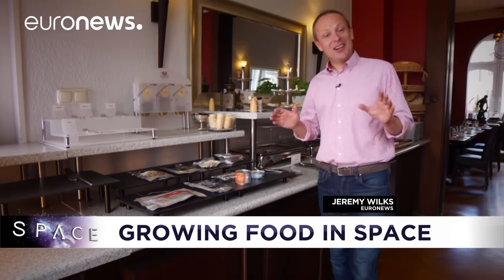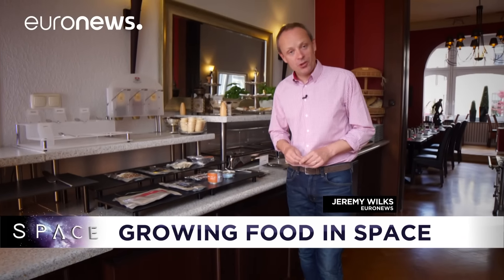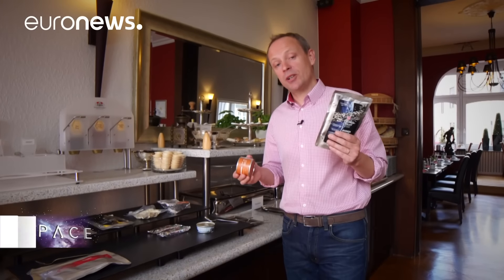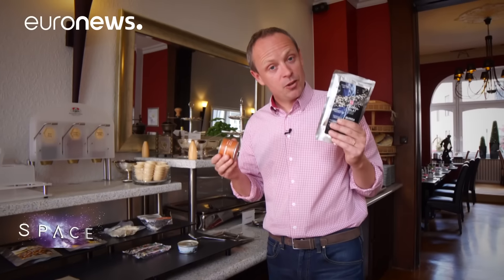Hello and welcome to Space. This month we're talking about food. These days when you go to orbit and you're an astronaut, the kind of thing you're given to eat looks like this. It's pre-prepared on Earth and then sent into space on a rocket.